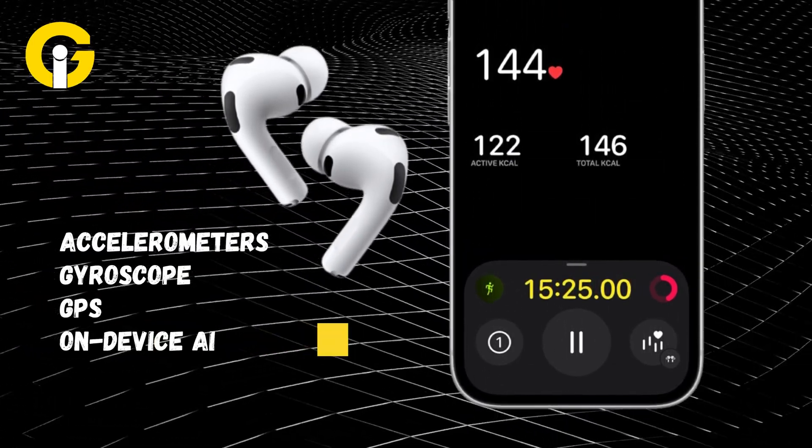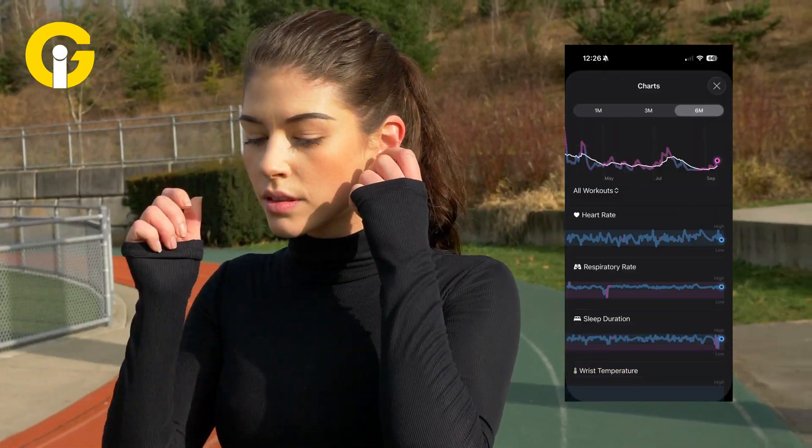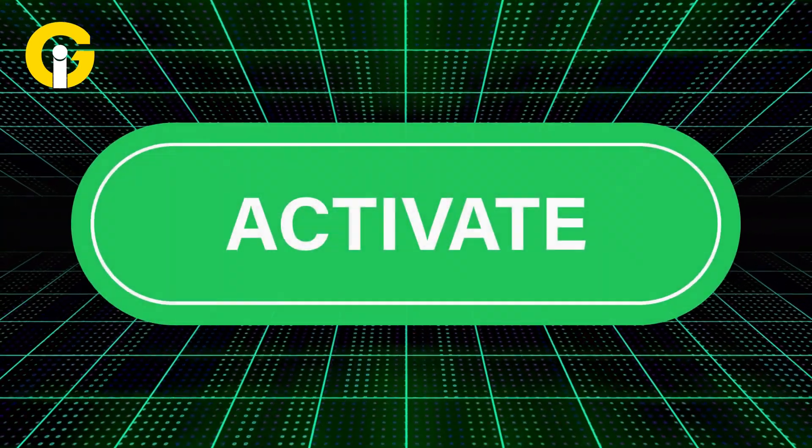Pair that with motion data from your iPhone's accelerometers, gyroscope, GPS, and on-device AI, and you've got yourself a shockingly complete cardio chart with every workout. This system can even calculate how many calories you've burned based on your heart rate and movement.